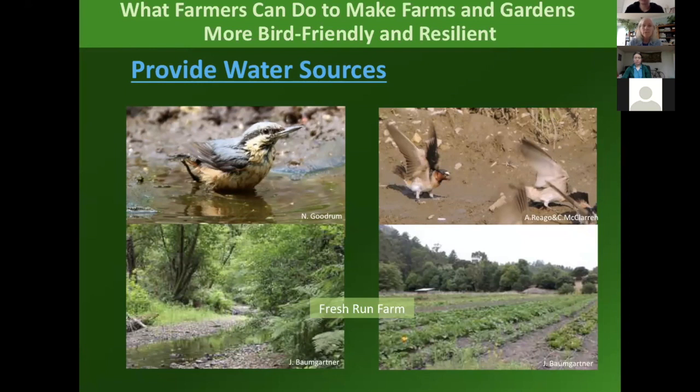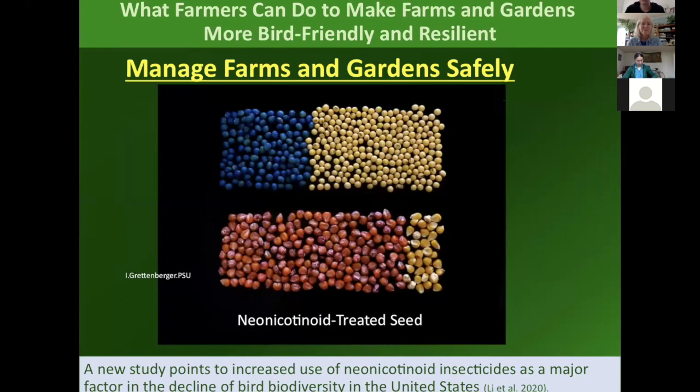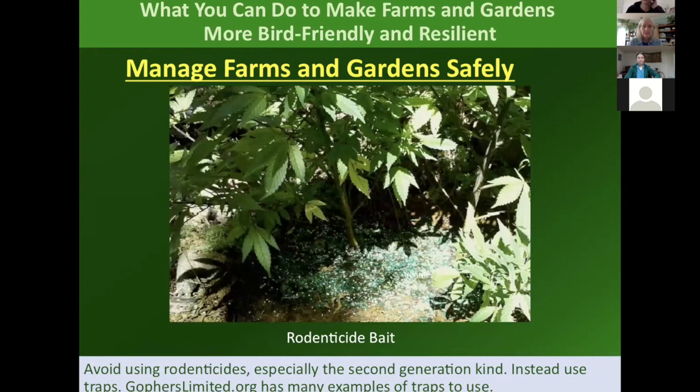Providing water is important for birds because they need to keep their feathers clean, and in the case of swallows, have mud to build nests. Managing the farm and garden safely is super important. A new study has come out showing that neonicotinoid insecticides are causing some of the decline of birds in the U.S. We know that neonicotinoids are interfering with bird migration.